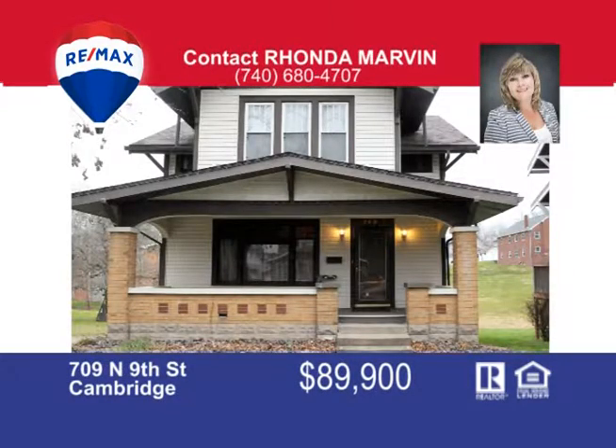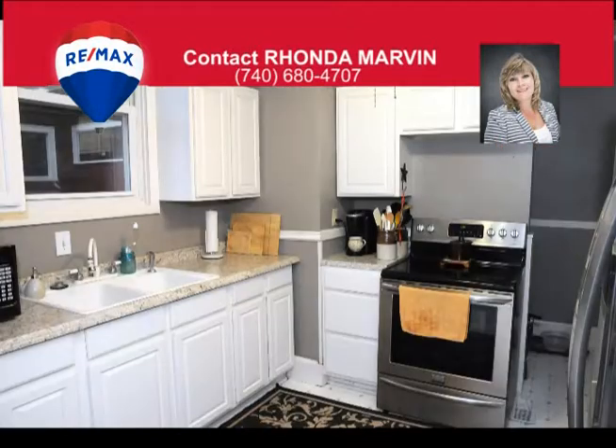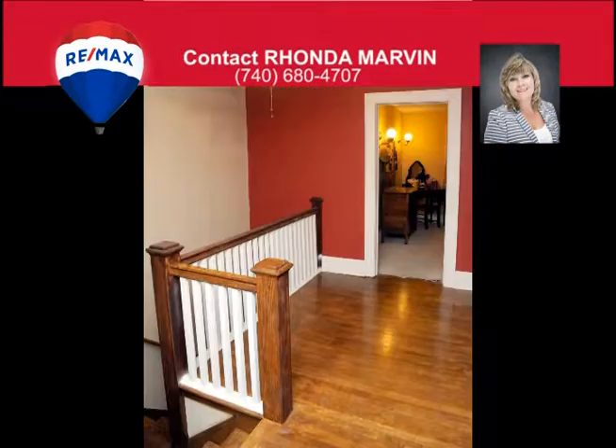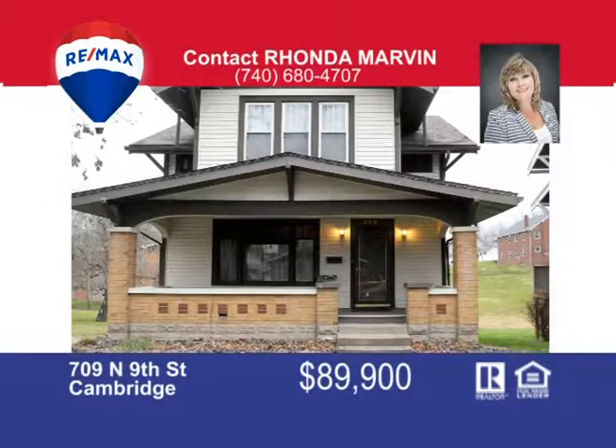This charming two-story, three-bedroom home is located close to Cambridge City Park. The living room boasts a beautiful decorative fireplace with built-in cabinet and glass doors. You won't need roller skates in this kitchen — everything's within reach and the laundry center is conveniently adjacent to the kitchen. The sunlit dining room offers a cozy wooden window seat with additional storage space. Call Rhonda Marvin at 740-680-4707 for your private tour.